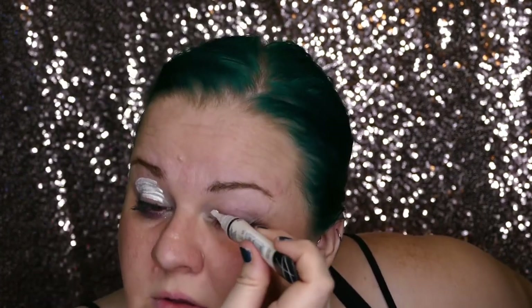Let's put some eyeshadow primer on. For our eyes today we're going to use the LA Girl High Definition — this is the white one. You can blend this in with a sponge or with your finger, whatever works for you.